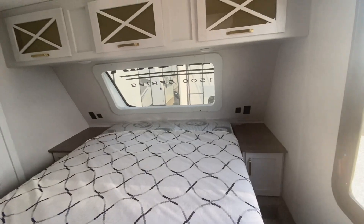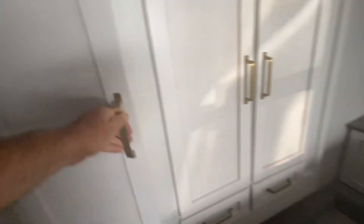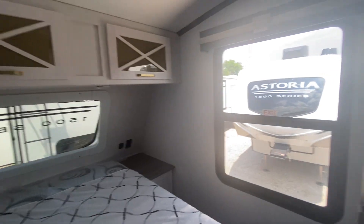There are nightstands on each side, storage above, two ACs, and a wardrobe slide right here, so you're going to have some storage room there. Nice windshield to add to your view, and it's got the black shades with these valances — really cool.